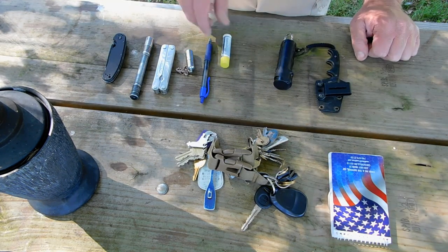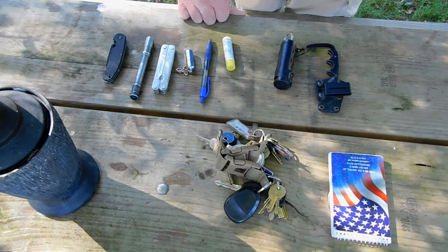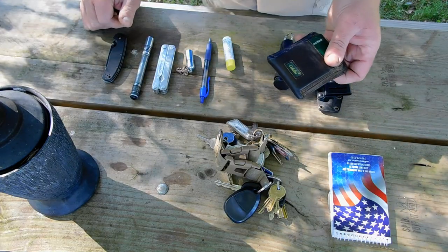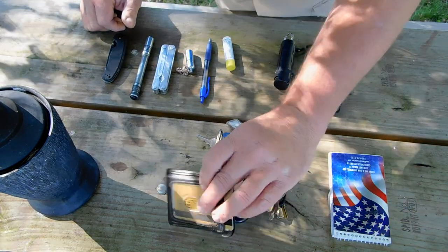Every day I'm gonna carry my work keys, my car keys, all that. I've got a front pocket wallet from Cabela's. I like my front pocket wallet — they're awesome.